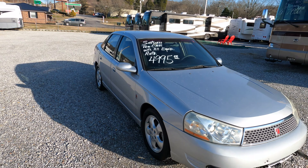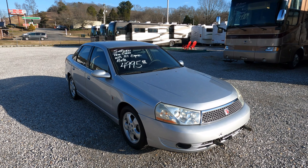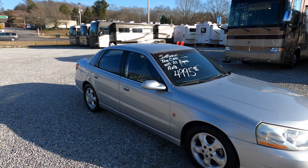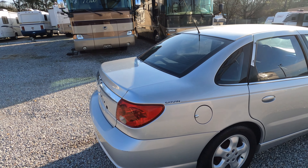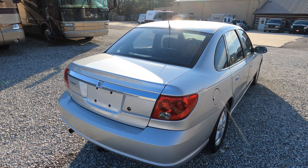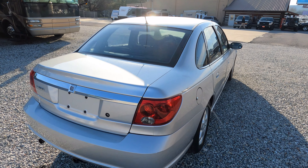This particular one is a 2003 Saturn — it's the L200, which is kind of the mid-sized Saturn, still a smaller car. It weighs about 3,000 pounds dry weight, but it's already got thousands of dollars worth of hitch equipment already installed and ready to go. It's got 163,000 miles — of course it's been towed a lot.